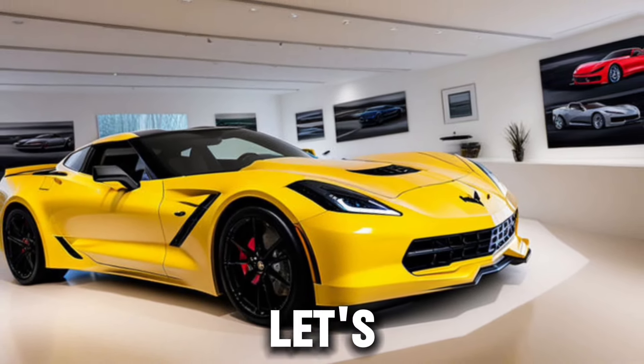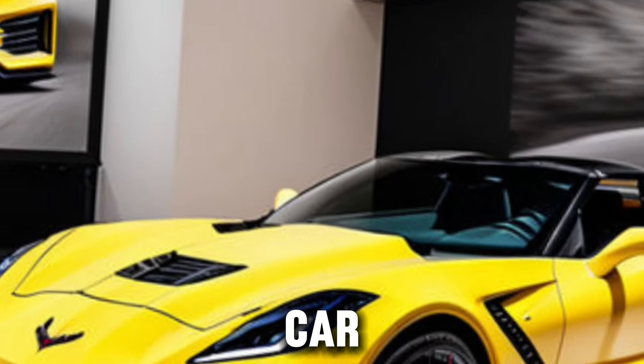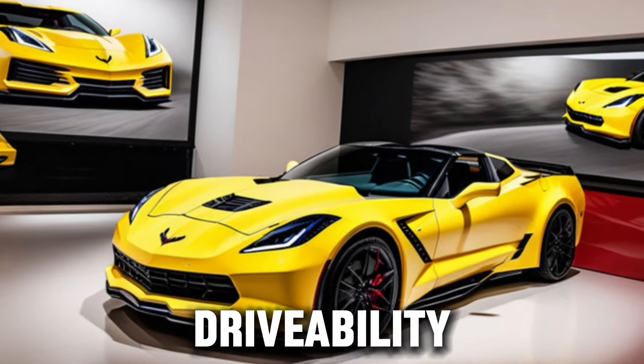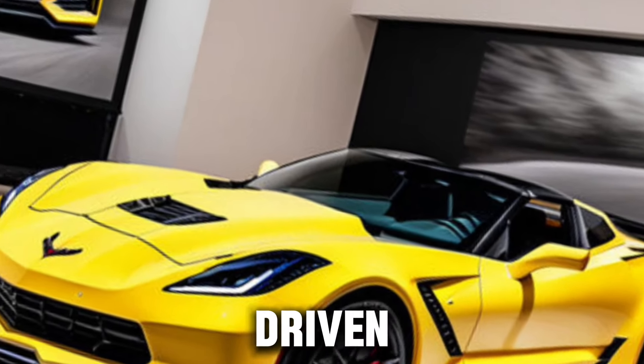As we wrap up, let's talk about the future. The Callaway Corvette 2025 isn't just a car for today — it's a car that's built to stand the test of time. With its flawless drivability and bulletproof durability, it's a car that's designed to be driven, not just admired.